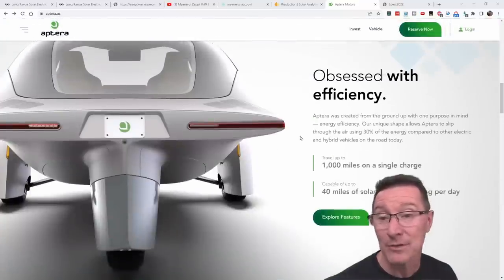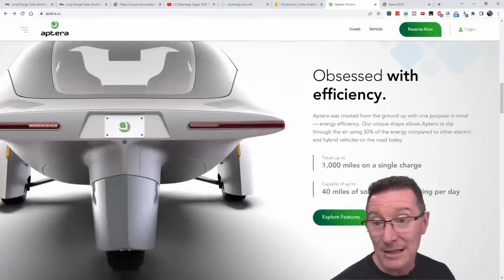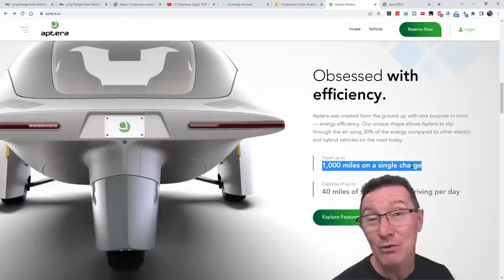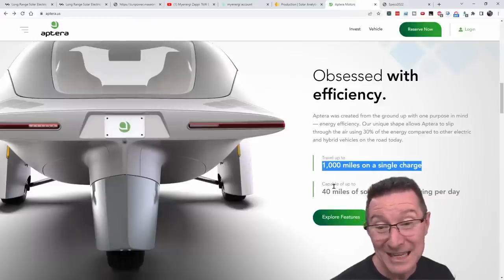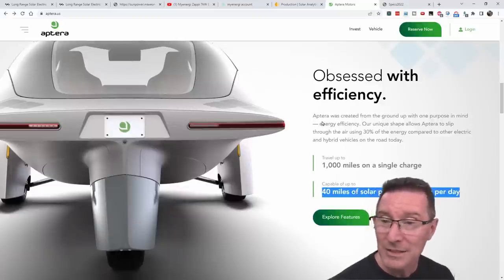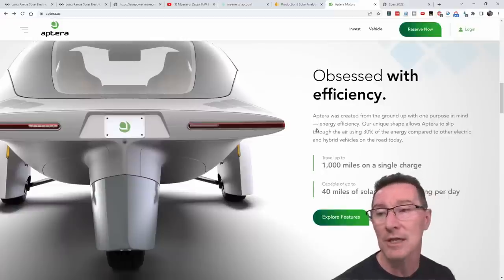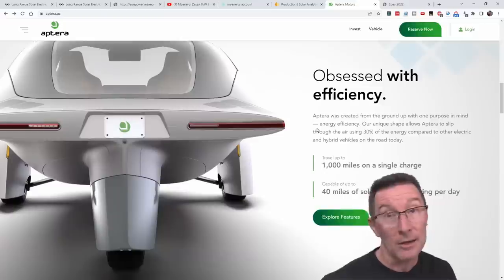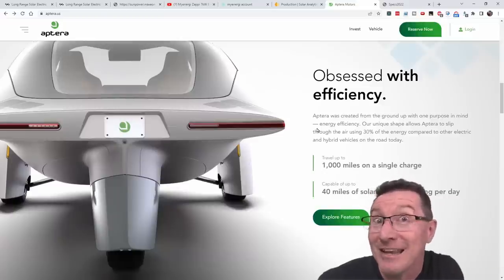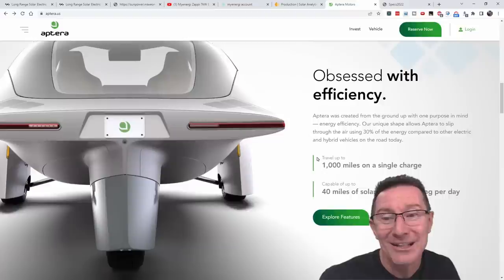So will this Aptera solar-powered car — which is quite cheap, starting from $26,000 US dollars with different battery pack levels — make solar viable? The battery pack is probably one of the main costs. We can run the numbers here. They claim travel up to 1,000 miles on a single charge — that's 1,600 kilometers. Up to 40 miles of solar-powered driving per day, that's 64 kilometers. But these are not staggeringly better numbers than the Lightyear 1, which claimed around 70 kilometers per day. This one's actually only 64.